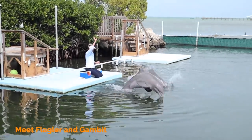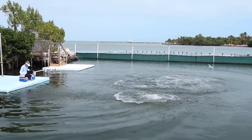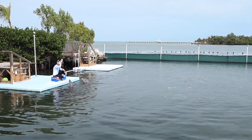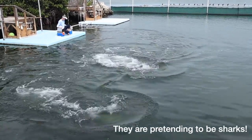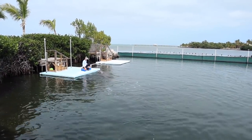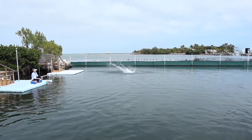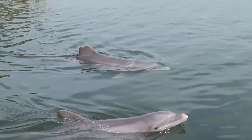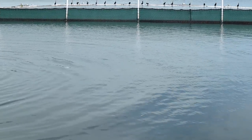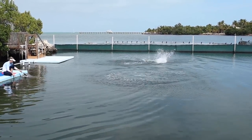The dolphins put on an exciting display — there's some ball play, lots of cheering and enthusiasm from everyone watching the performance!